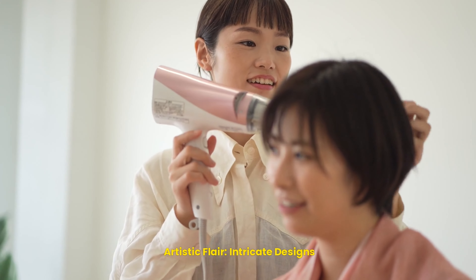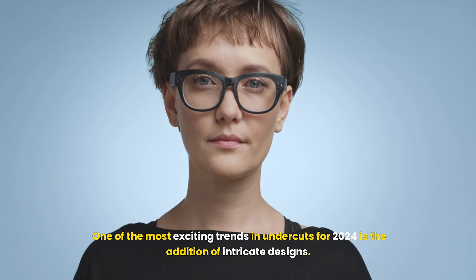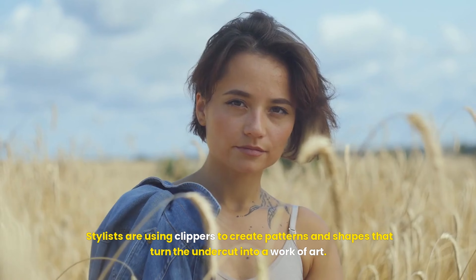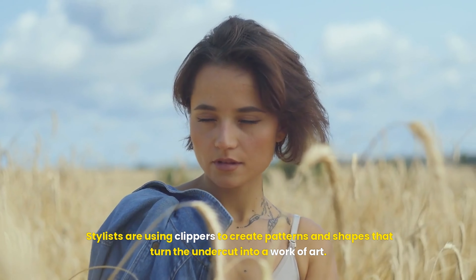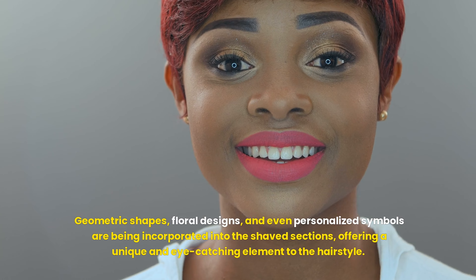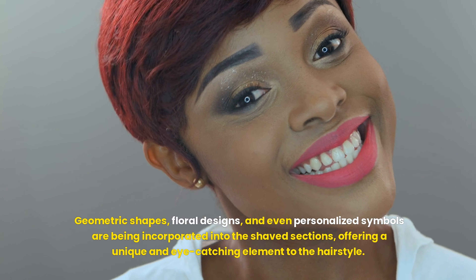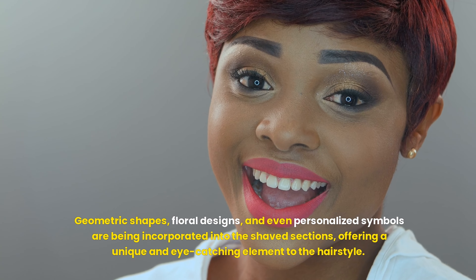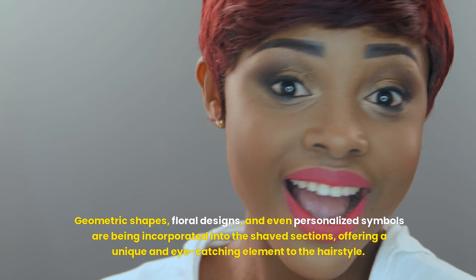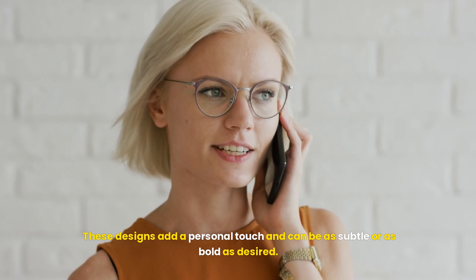One of the most exciting trends in undercuts for 2024 is the addition of intricate designs. Stylists are using clippers to create patterns and shapes that turn the undercut into a work of art. Geometric shapes, floral designs, and even personalized symbols are being incorporated into the shaved sections, offering a unique and eye-catching element to the hairstyle. These designs add a personal touch and can be as subtle or as bold as desired.